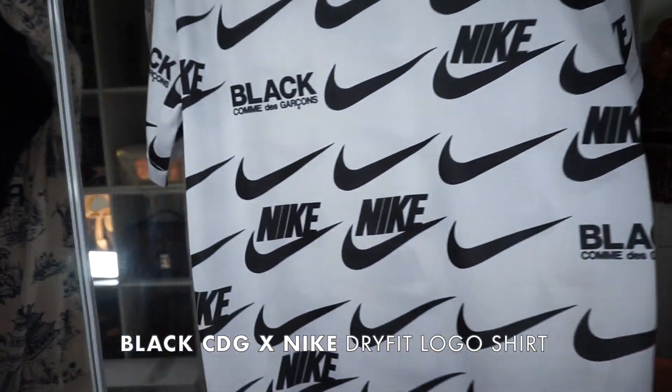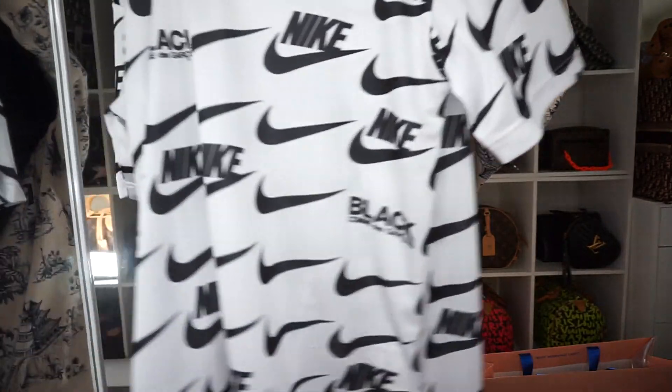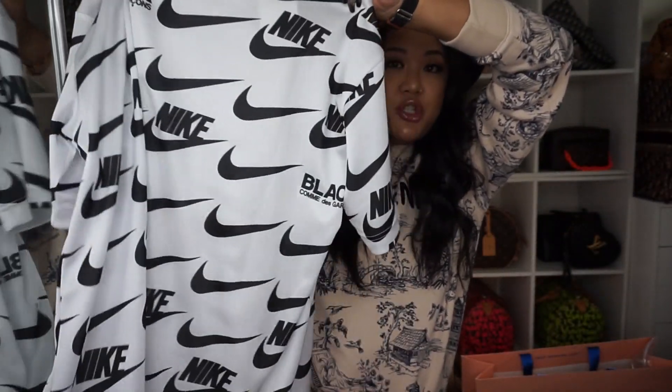Dover Street is one of my favorite places to shop, especially for hype beastie things and Dover Street exclusives. It's one of my favorite places to shop for Comme des Garçons items. A pro tip: CDG prices are much cheaper in Japan than in the US, which is probably why people are always standing in line before the store opens. I got this dry-fit Nike x Comme des Garçons black collaboration shirt — I love Nike and I love CDG, so this was a no-brainer.